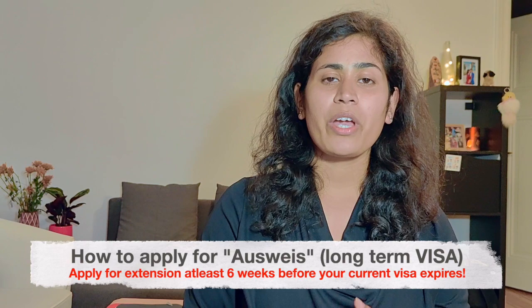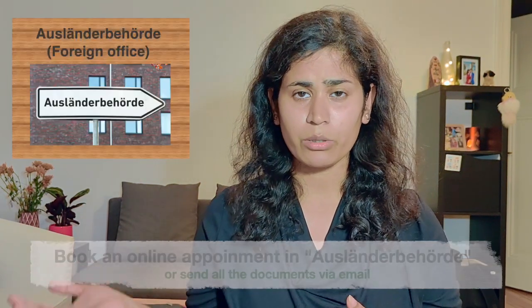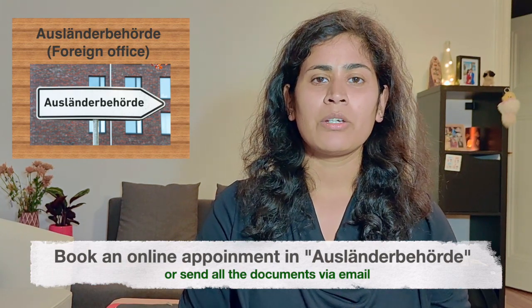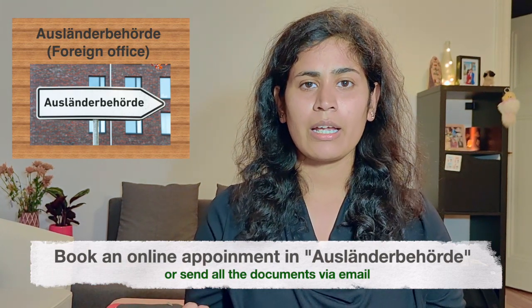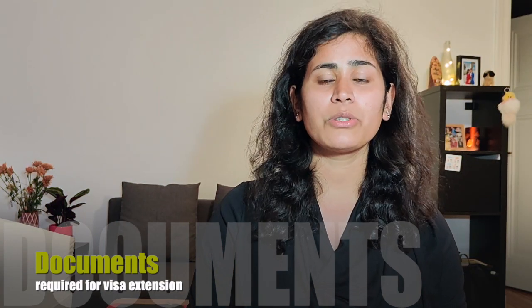Where you can apply for the visa extension is an office called Ausländerbehörde — that is the visa office dealing with foreigners. You have to book an online appointment, and if the online appointment is not available, then you have to send them all the documents via email.